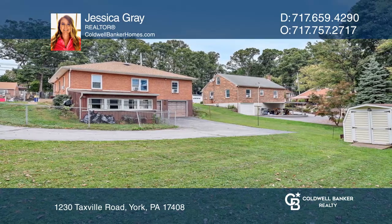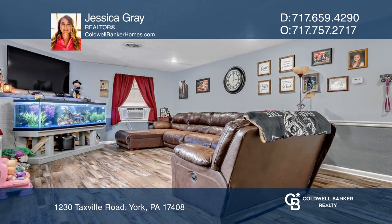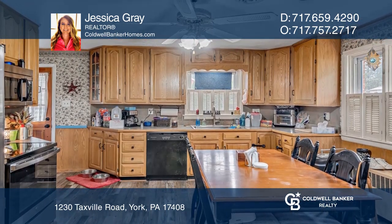The extra-large kitchen cabinets will add room for storage. The flooring in the living area, kitchen, and hallway has been updated. The basement also has great potential.